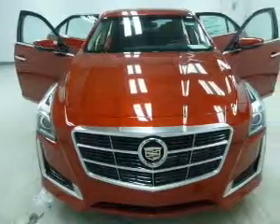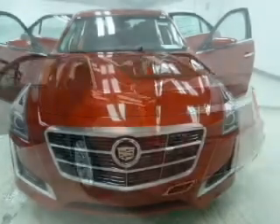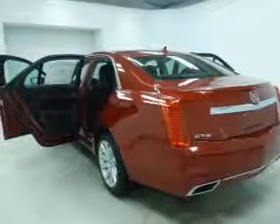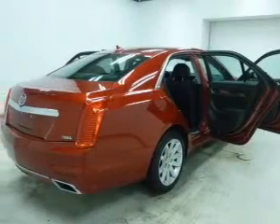The powertrain includes rear-wheel drive with a reliable engine connected to a smooth-shifting automatic transmission. Navigation is included to help you get to your destination with ease, and premium wheels lend a distinctive appearance.